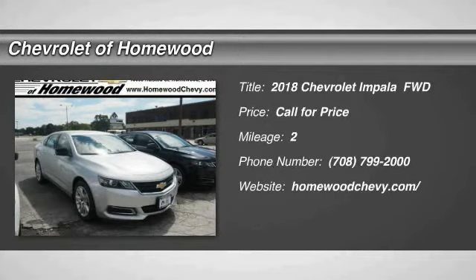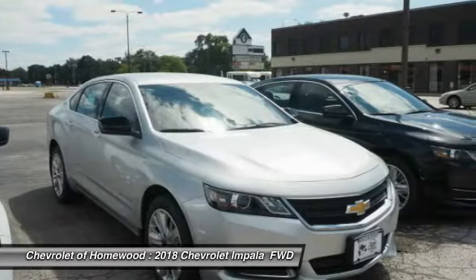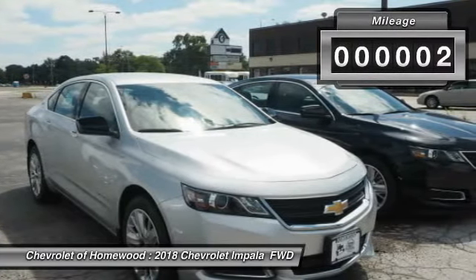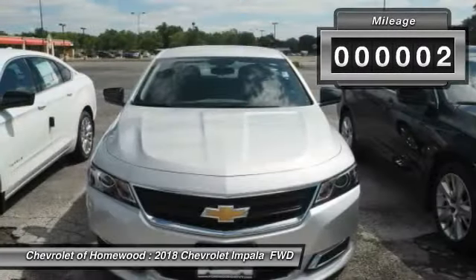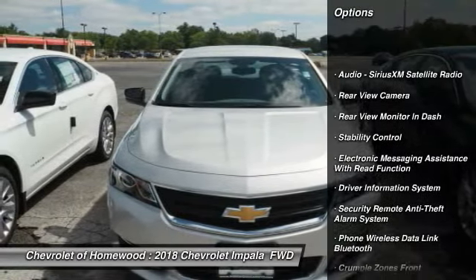Looking for the right vehicle? Check out the 2018 Impala. The Impala has been one of America's favorites for over 50 years — enough said. This vehicle has less than 100 miles. Here are some of this vehicle's great options: traction